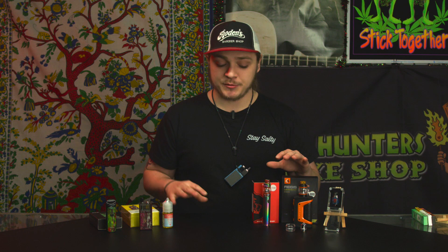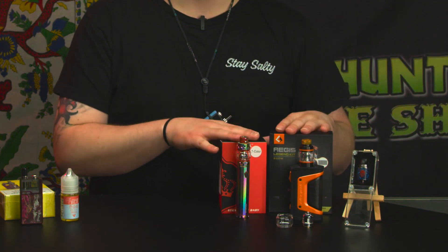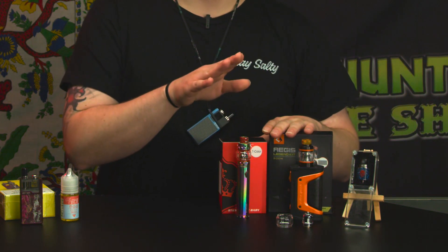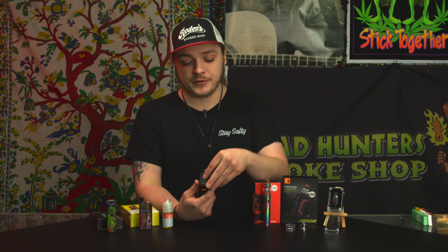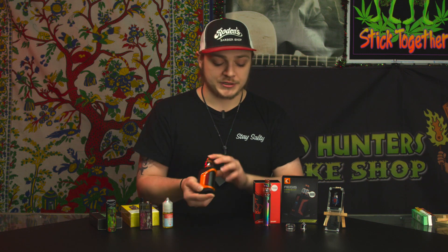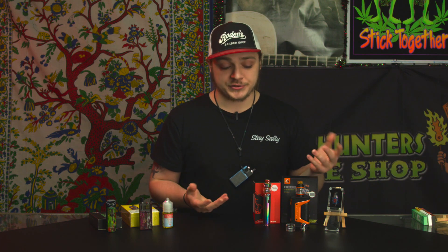A step up from the salt nicotine pod systems and disposables would be the freebase sub-ohm juice devices. This would be more of a beginner-style kit, and this would be more of an advanced-style kit. The beginner kit comes with an internal built-in battery — a little less work, a little less hassle. The advanced one has external 18650s. As you can see from the bottom, you pop it open and insert your 18650s, pop the door back shut, and the device runs just the same — just a little more work, better for more experienced users.